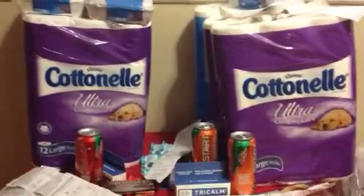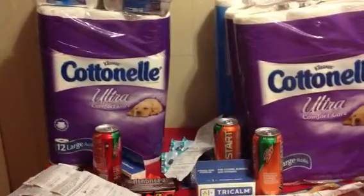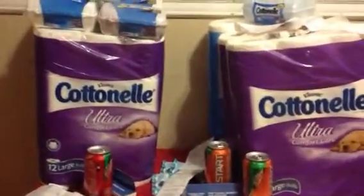Hi YouTube, it's your girl Natalie coming at you with a Walgreens haul, just so y'all can get a visual of it. I went to several different stores to do this deal.